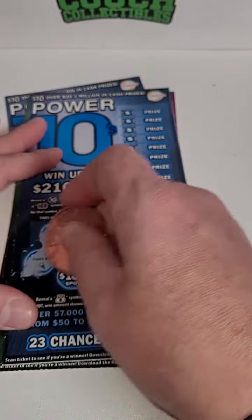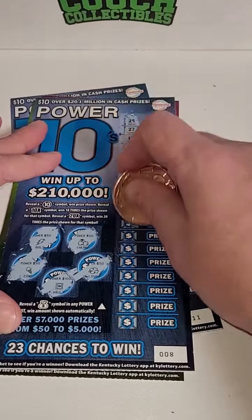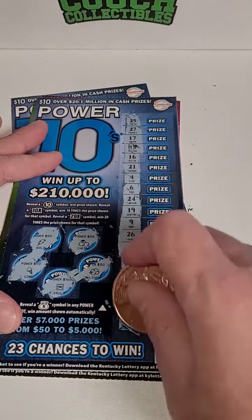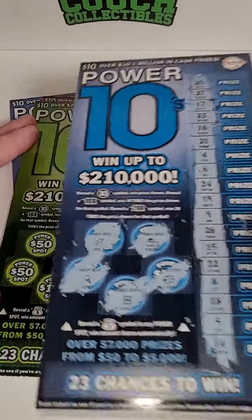We're going for a back to back win here. Come on, big winner — tens, tens, tens or 20 times. 20 times would be nice. Nothing there.